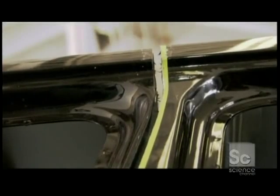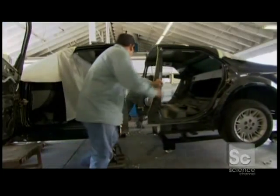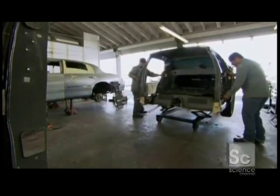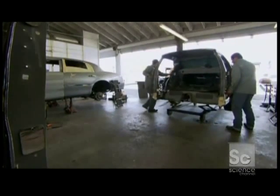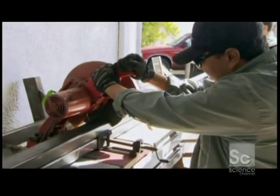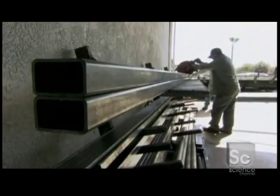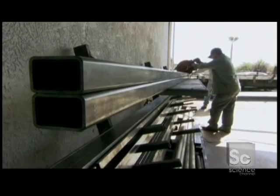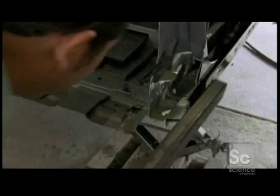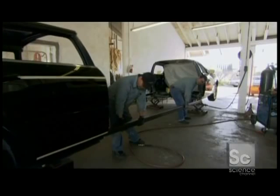Now the car is in half, but it needs to be eleven and a half feet longer than it was when it came out of the factory. That means creating an entire new middle section from scratch. But if that much metal is left hanging in midair, the whole vehicle will crack in half the first time it rolls over a bump in the road. The solution is a pair of galvanized steel girders to create a solid framework to support the new middle section.